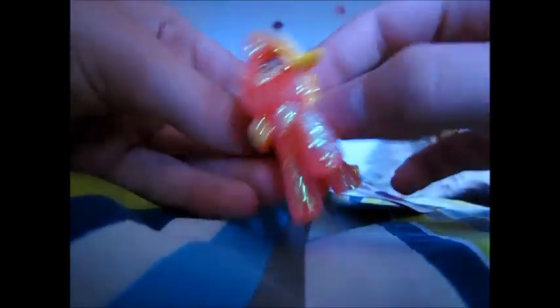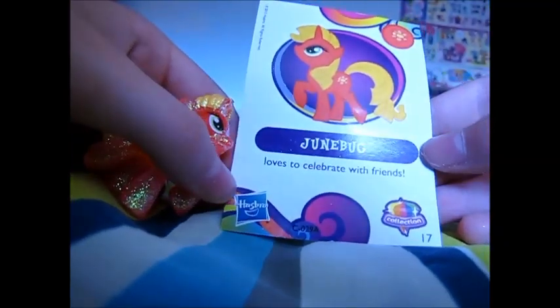I just gotta make sure I don't cut their little collector card. Kinda nervous about that. Let's see who's in this one. It's Junebug. I already have Junebug. Junebug loves to celebrate with friends. I already have Junebug, so I think I'll probably put her up for trade if you guys are interested. Okay, on to the next pony!